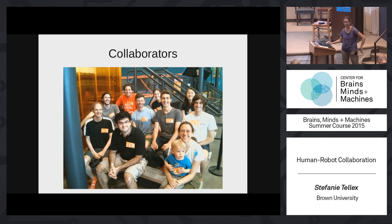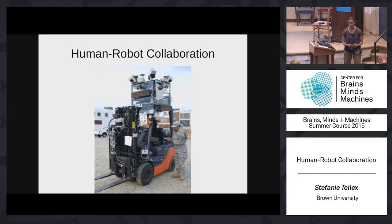We're at a really exciting time in robotics because robots are becoming more and more capable, and they're able to operate in unstructured environments. This is a robotic forklift I've worked with — it can drive around autonomously in warehouse environments, detect where pallets are, track people, pick things up and put things down, and it's designed to do this in collaboration with people who also share the environment.